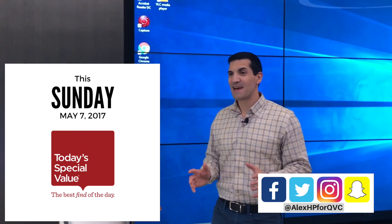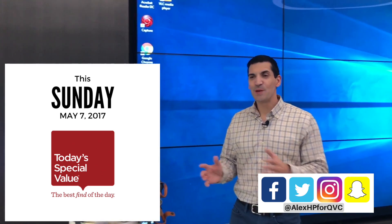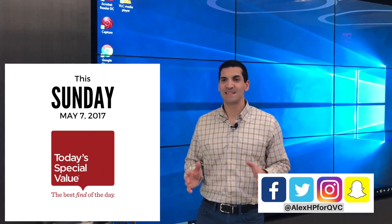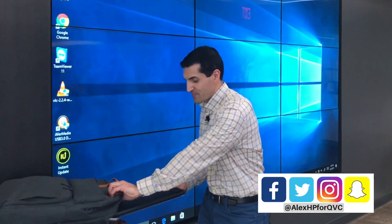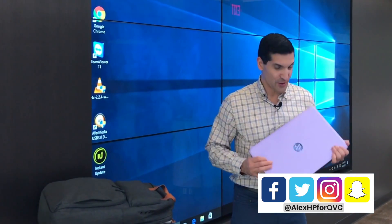This Sunday, May 7th on QVC, HP and QVC are bringing you a Today's Special Value. And right here in my bag, I've got the computer that you're going to want to know all about.